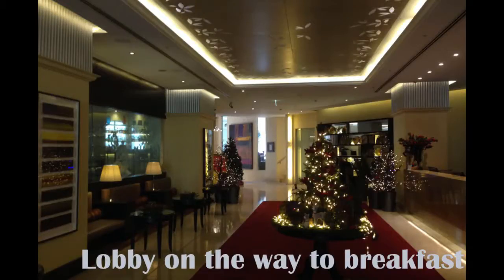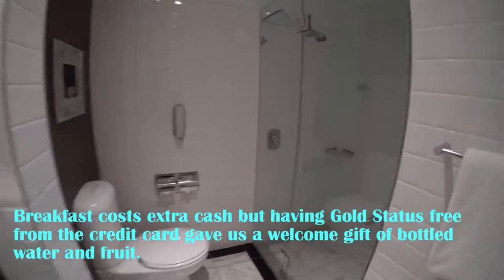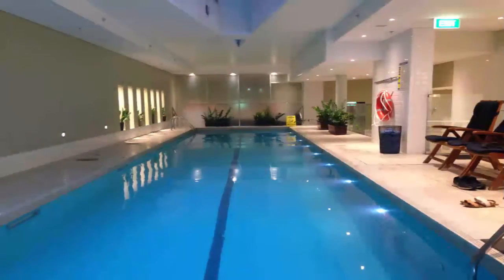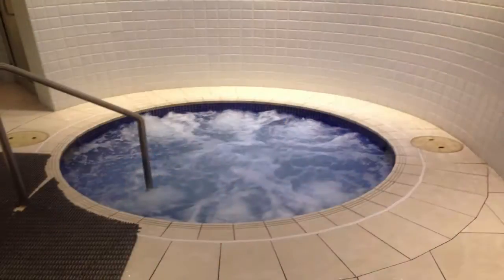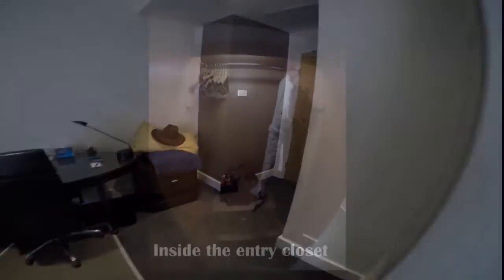Breakfast is buffet style — all you can eat as well. They have a shower and a tub, which is nice. This one has a pool and a bunch of other things. The Radisson does it up right.